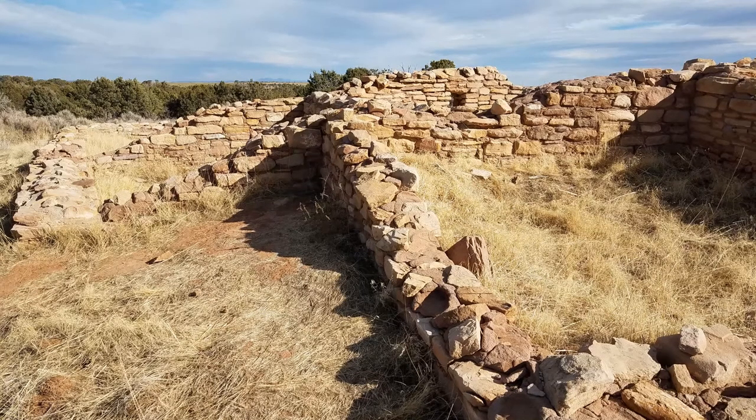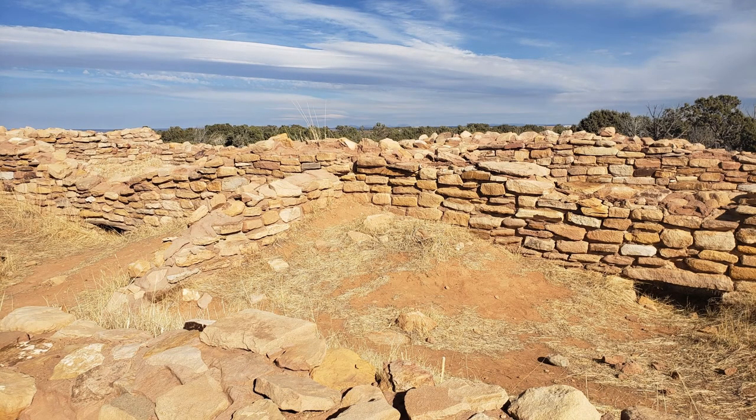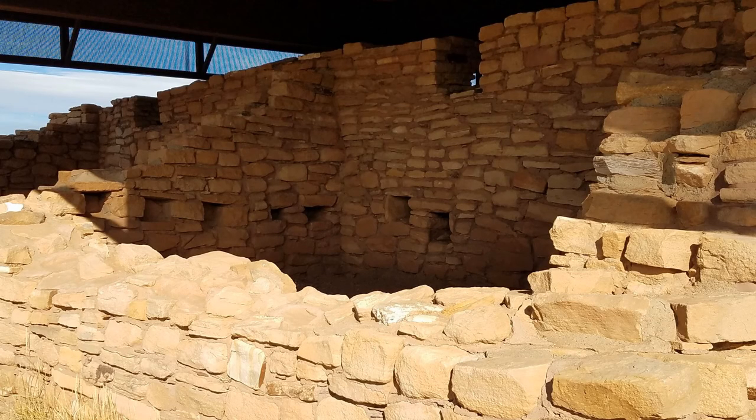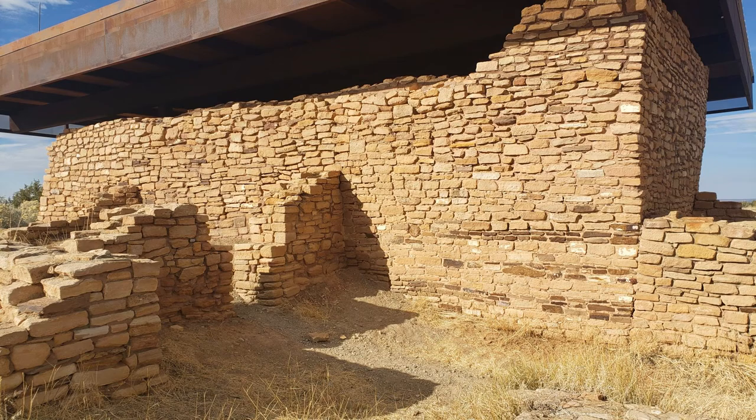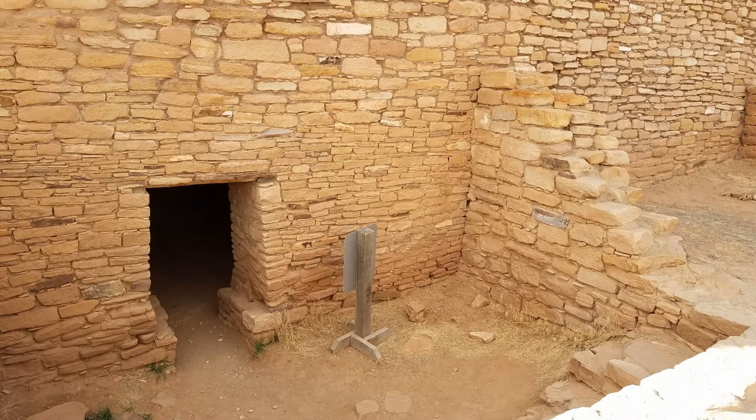When we left Mesa Verde, we went over to Canyon of the Ancients National Monument, which also has some ancient Pueblo houses. We took a look at one that is a fairly good-sized house — part of it is underneath a canopy to protect it — and we were actually allowed to walk inside, which was very interesting.